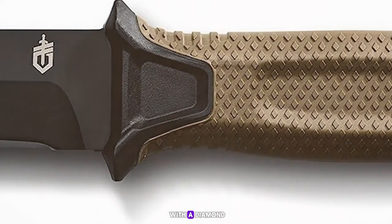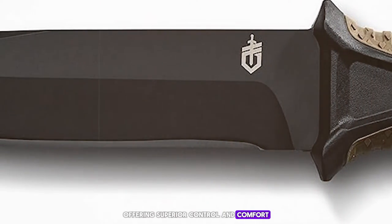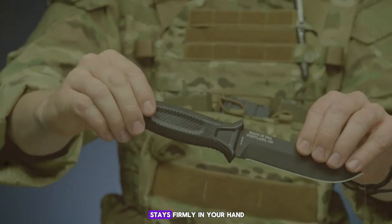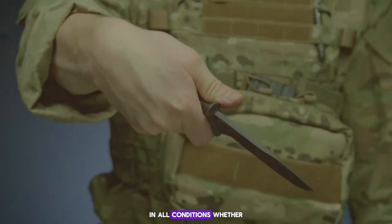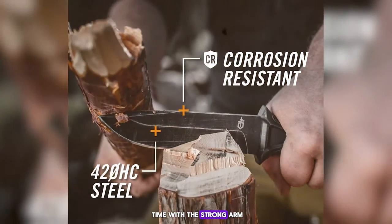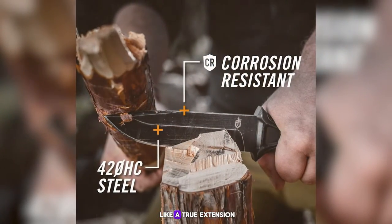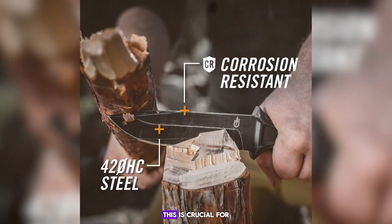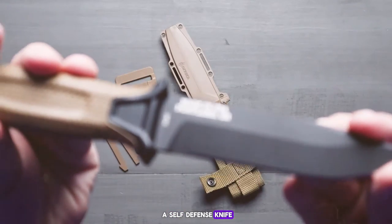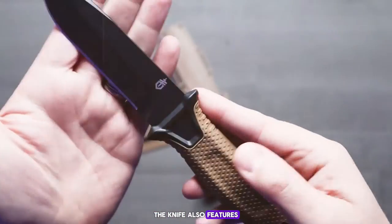The handle of the Strongarm is designed with a diamond-texture rubber grip, offering superior control and comfort — ensuring that the knife stays firmly in your hand in all conditions, whether wet or dry. During my hands-on time with the Strongarm, I was impressed by its heft and balance, which make it feel like a true extension of the hand, enhancing maneuverability and precision.